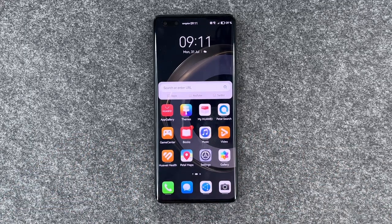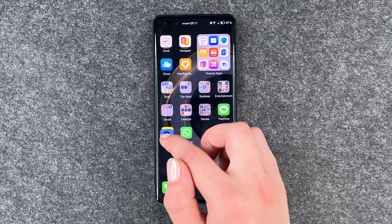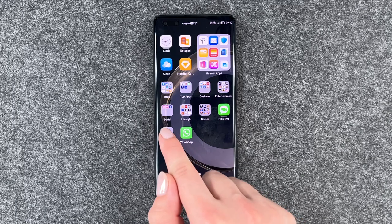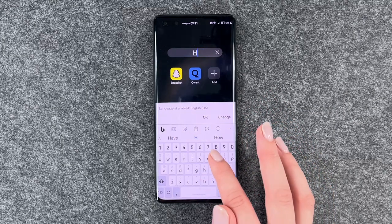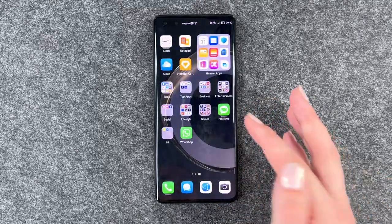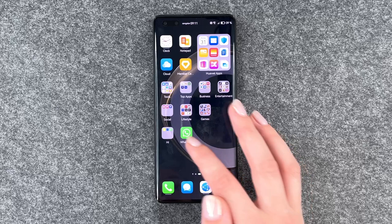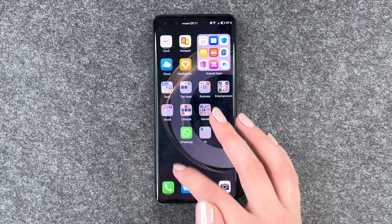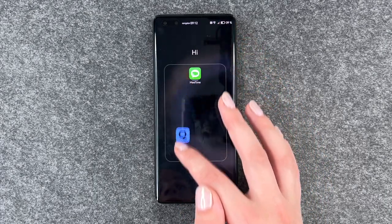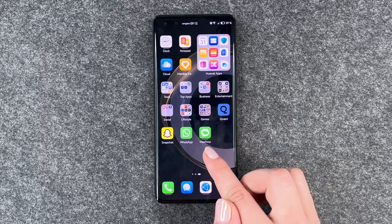Next thing we can do is organize our phone with app folders. Press and hold on one app and then just drag it on top of another one, and now you see a folder created. You can press on it and rename it. We can put other apps into it, move the folder around, and if we want an app out of the folder, just press, hold, and drag it out. If you have just one app left, the folder disappears by itself.